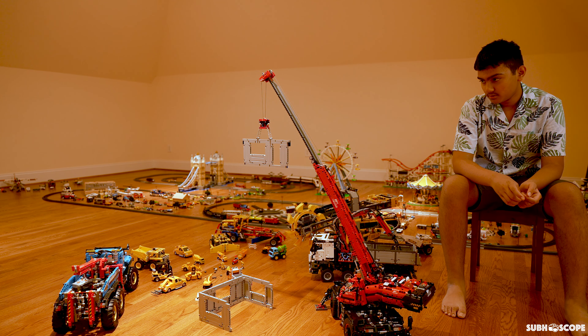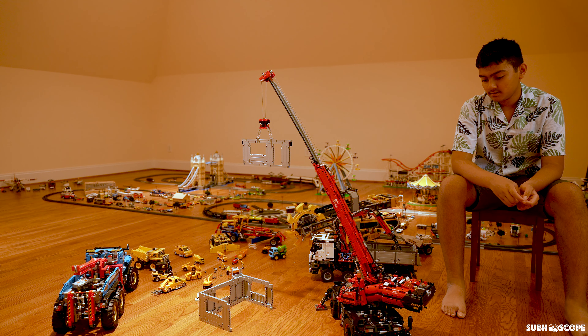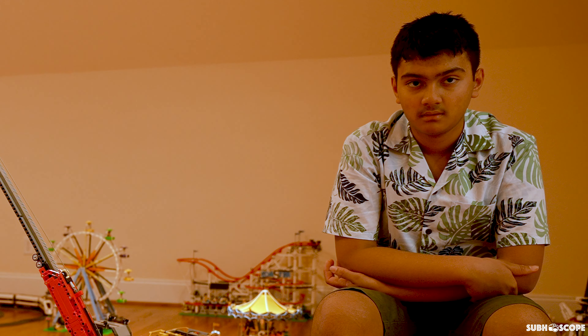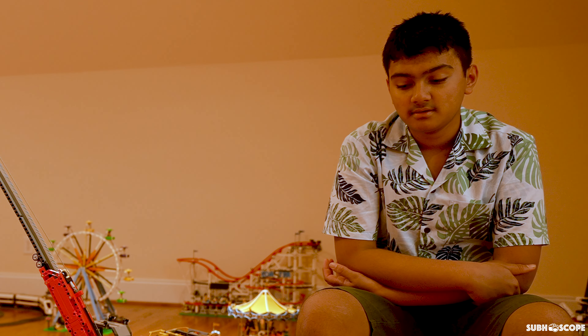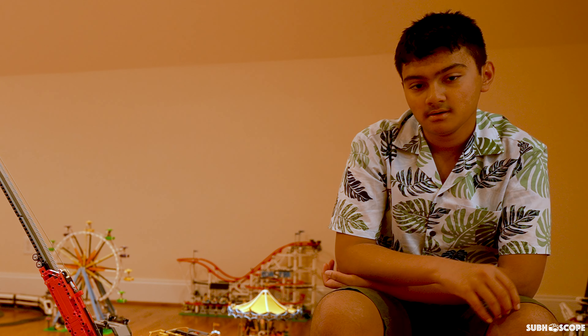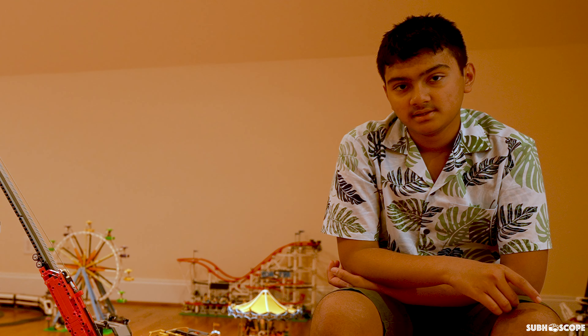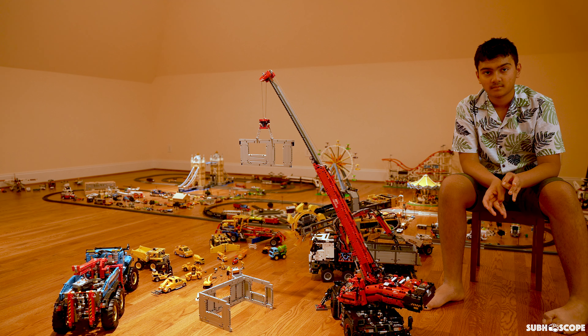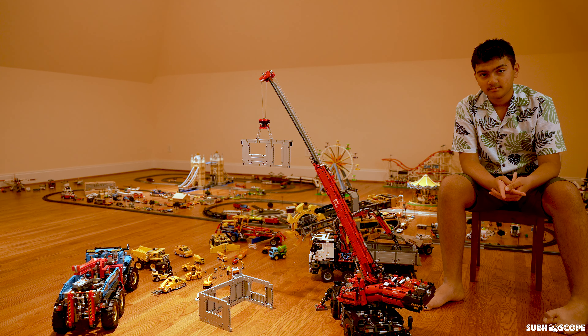These fascinate me a lot because of all the gears that are working with the machine. Next, I'm planning to create a Lego Technic excavator which has the most amount of pieces of all the Technic sets. Thank you for watching the video. If you liked it, please share. Thank you.